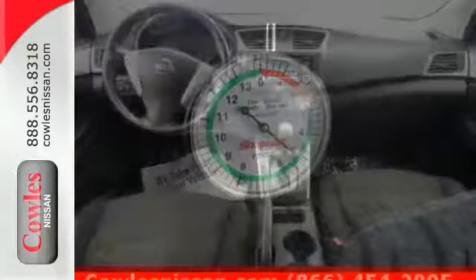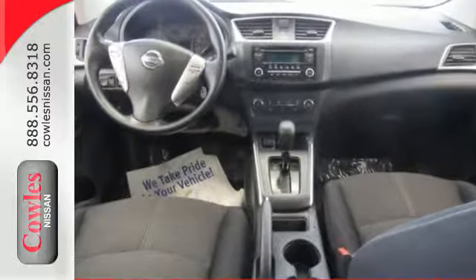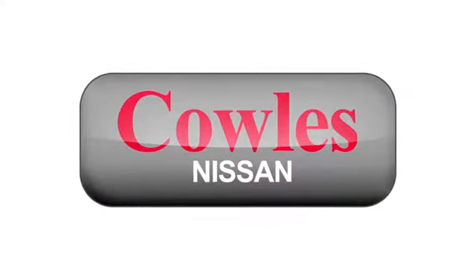You've earned it. Authorize your upgrade and test drive this Sentra today. You're not just a number at Kohl's Nissan — you're a family member.